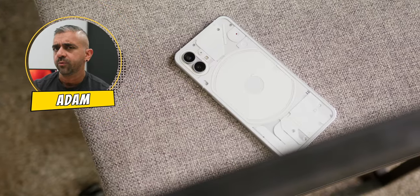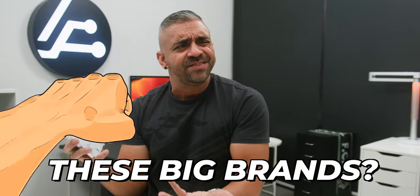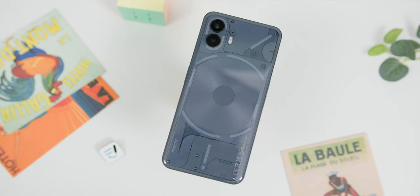Breaking into the smartphone game isn't easy, especially on the Android platform. Mention Android and what comes to your mind? Samsung, Google, Pixel, Xiaomi, and in places like here in Malaysia, even Huawei. Now, the Nothing Phone 1 was good but did it beat these big brands? Maybe not. But now that the Nothing Phone 2 is here, it's just not a sequel — it's a revolution.